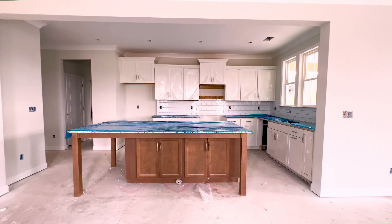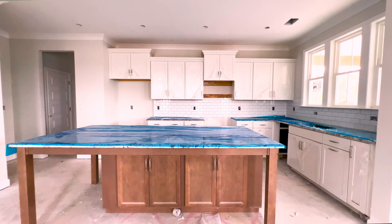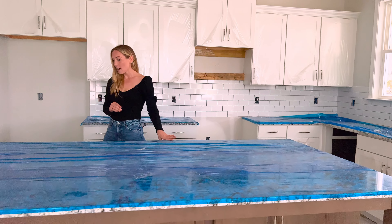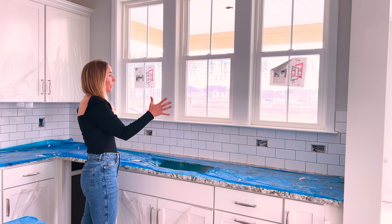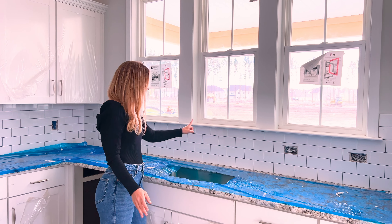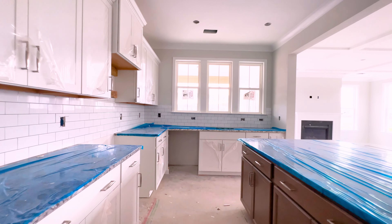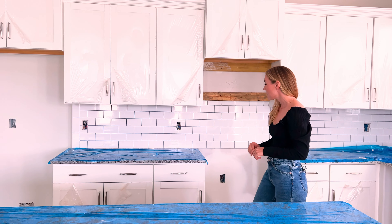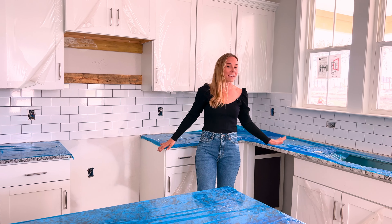Moving into this stunning kitchen, the island is the center feature — a darker stained cabinet with beautiful granite countertops, extended for extra seating. There are three great-sized windows above the sink looking out to the pond view. White cabinets on the other side make a nice two-toned cabinet package, also with granite countertops and soft-close drawers. Still waiting on the microwave, range, and dishwasher.